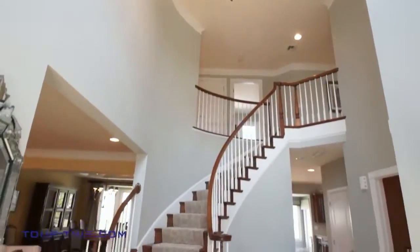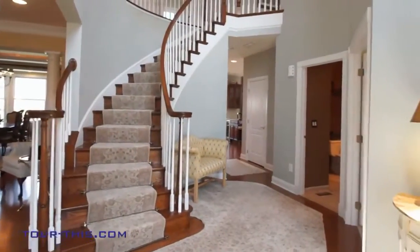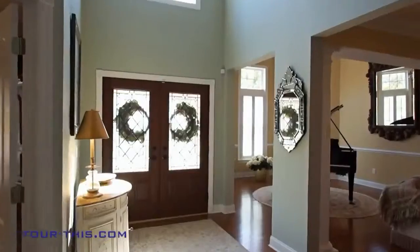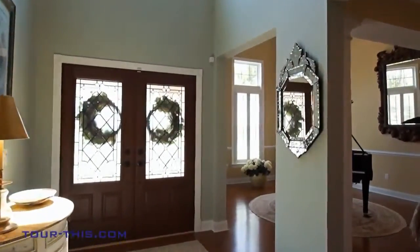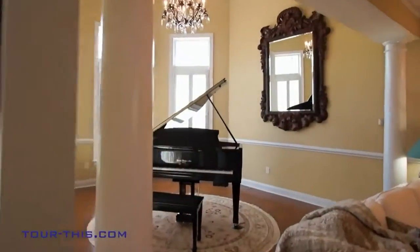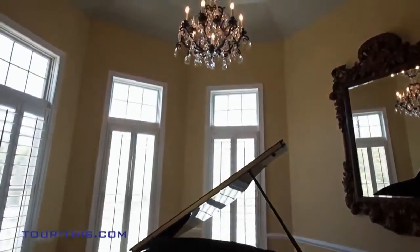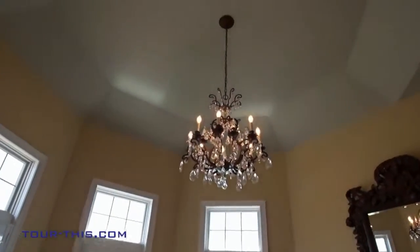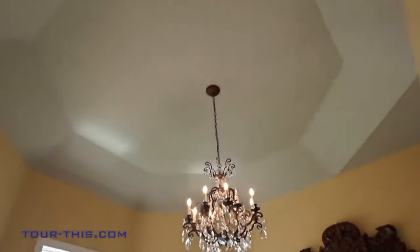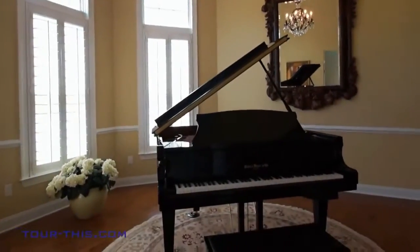Upon entering the home you will be greeted by a two-story foyer and custom sweeping curved staircase. Off the foyer is a unique space with high tray ceiling and tall south-facing windows for all-day sun — perfect as a music conservatory or bright and cheery sitting area.